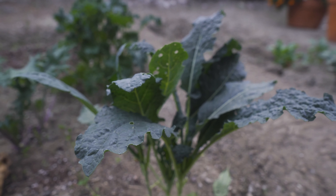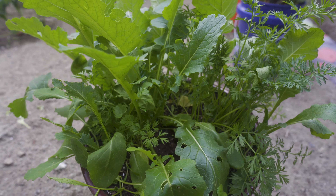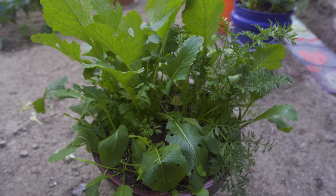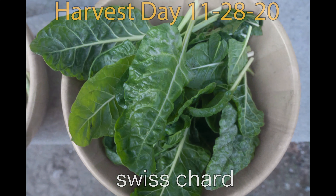Take a look at the mystery pot — this is the pot where I sprinkled a bunch of random seeds and just let them grow out of control. Next week you'll get to see what is growing in that pot. Not very many vegetables to harvest this last week of November.